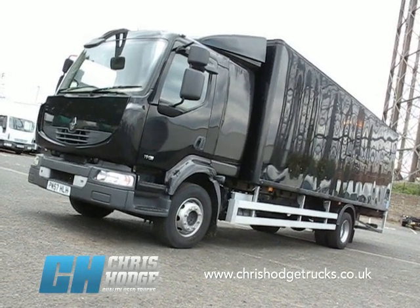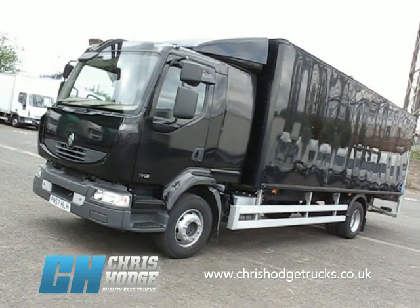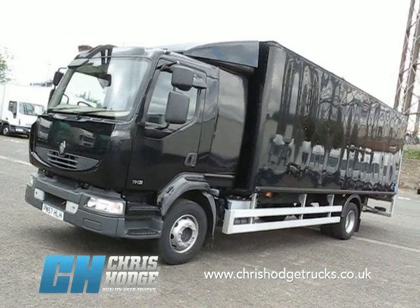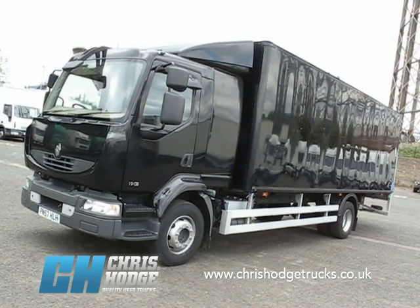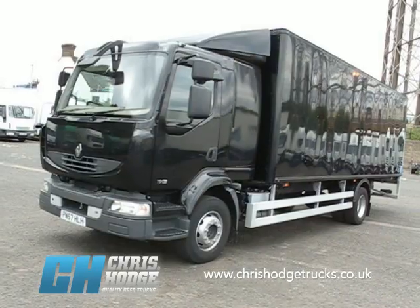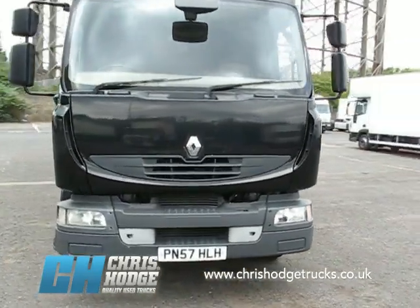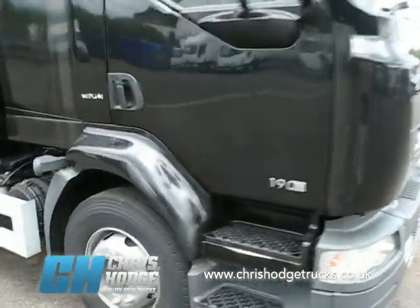Welcome back to Chris Hodge Trucks TV. Whenever you walk around Chris's yard in Greenwich you can always find something unusual, like this Renault Midlum 14 tonner 190dxi with a 24 foot airbox body on the back, sleeper cab, Euro 4, late plate 57. Let's take a look inside and see what we can find.